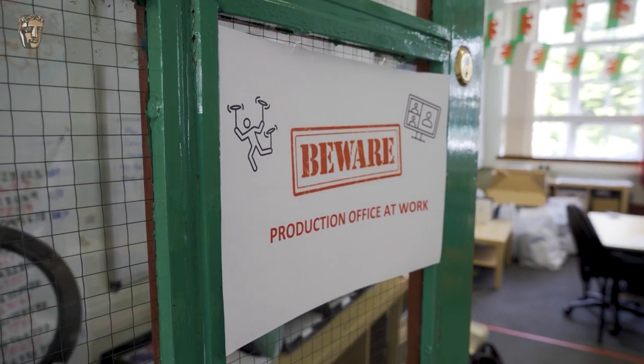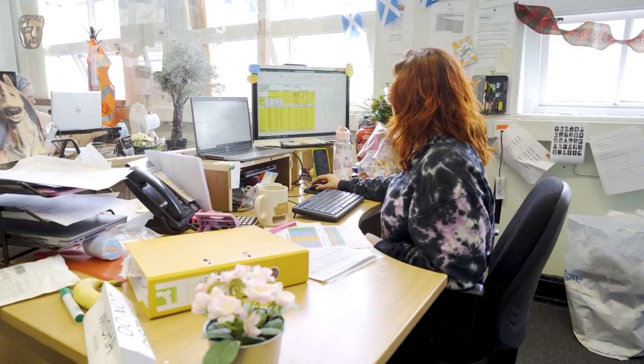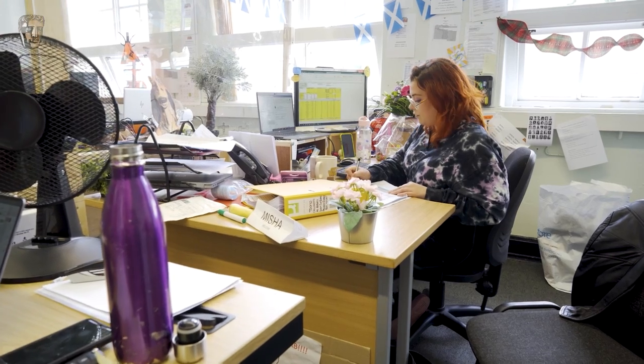My name's Misha McCullough. I'm a production coordinator on Dumping Ground. I love budgets. It's like when you play offices when you're young — I don't know if anyone else played offices or if they played like teachers and nurses, but I always played offices. You get to do your paperwork and fill out your boxes. That's very much like what a production office is. You get your paperwork that you fill out, and it is very exciting.